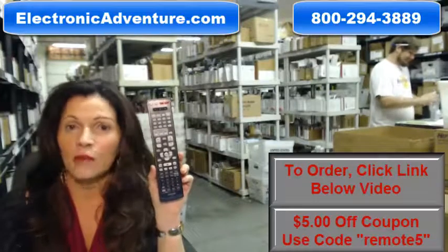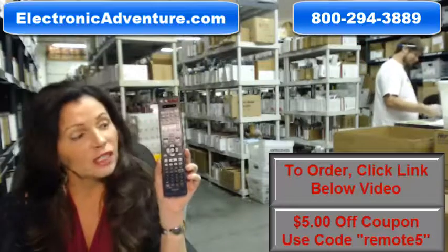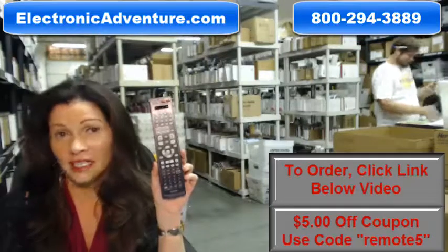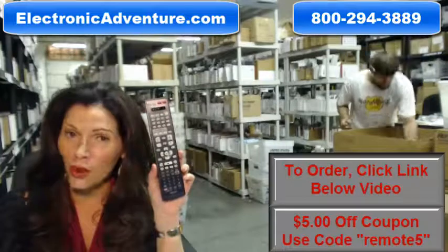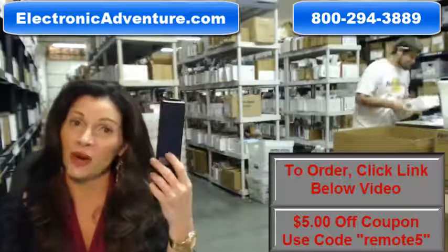The great thing about our remote controls is that they're brand new. This isn't used or refurbished, and it's not universal, which means there's no codes to program into it. All you do is put the batteries in and it's ready to go.